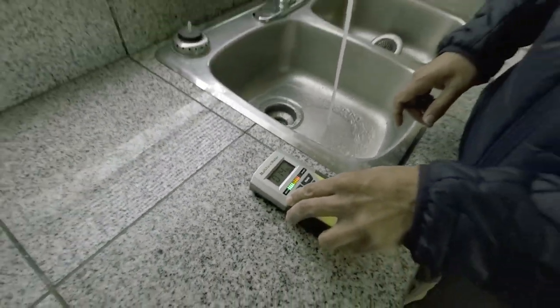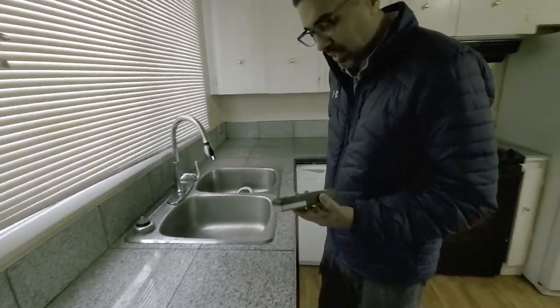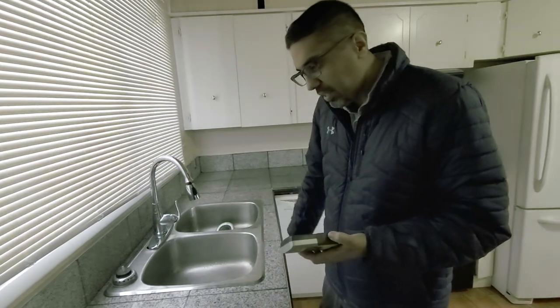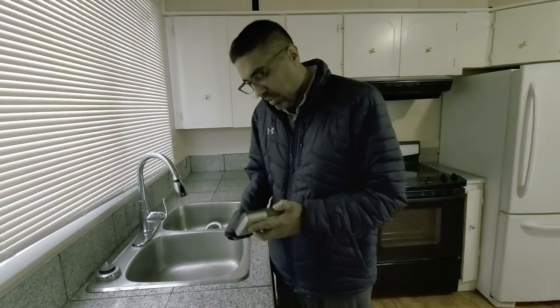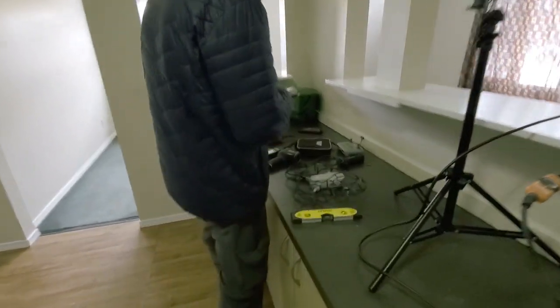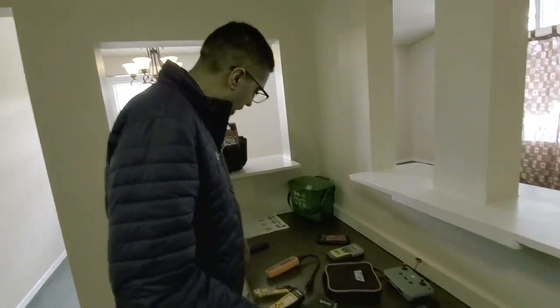So it picks it up. Anything that's over about 10% you would want to investigate further. Basically if you've got moisture in anything, this tool helps you detect it. Then we've got a carbon monoxide meter.